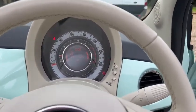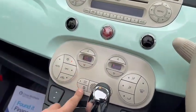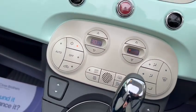As you can see, we've got no warning lights. You've also got start-stop technology, heated screen, and traction control.